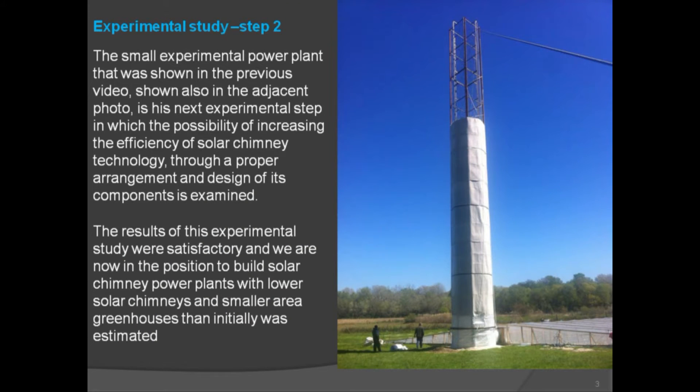The small experimental power plant shown in the previous video and in the adjacent photo is the next experimental step, examining the possibility of increasing the efficiency of solar chimney technology through proper arrangement and design of its components. The results of this experimental study were satisfactory, and we are now in a position to build solar chimney power plants with lower solar chimneys and smaller area greenhouses than initially estimated.